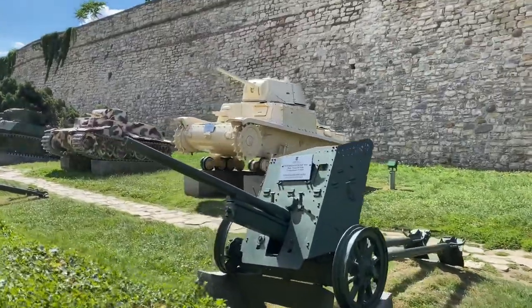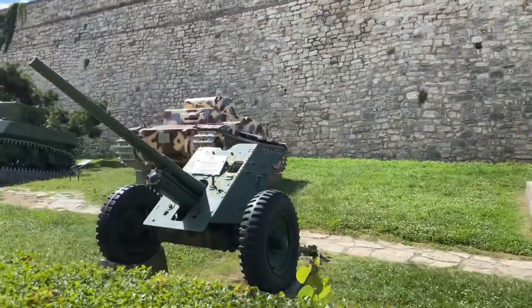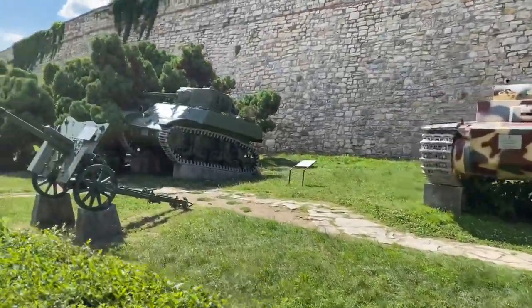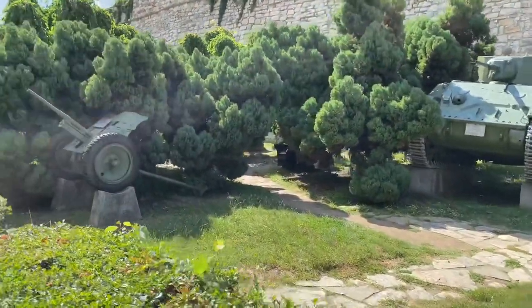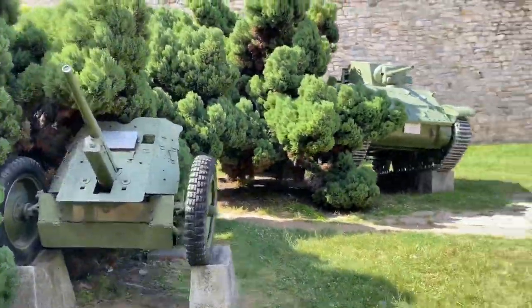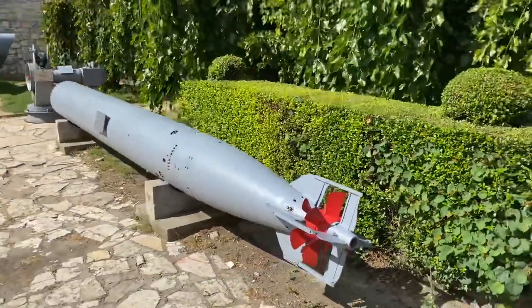I think that one's missing some tank treads. There are tanks and guns lining everywhere. Need a missile? I guess that's a submarine missile, huh?